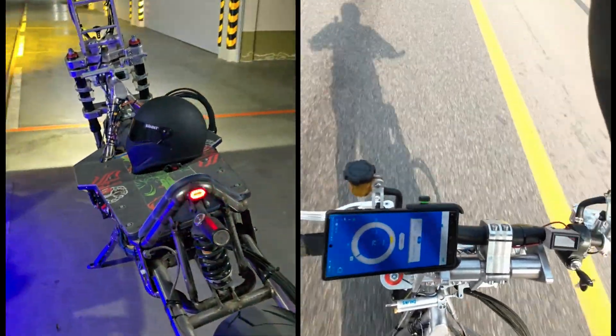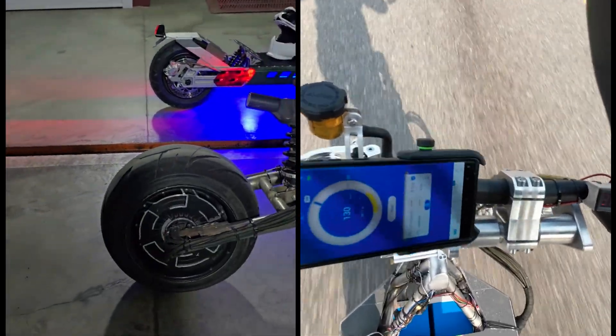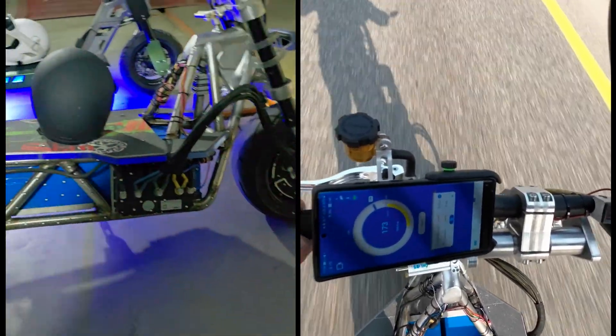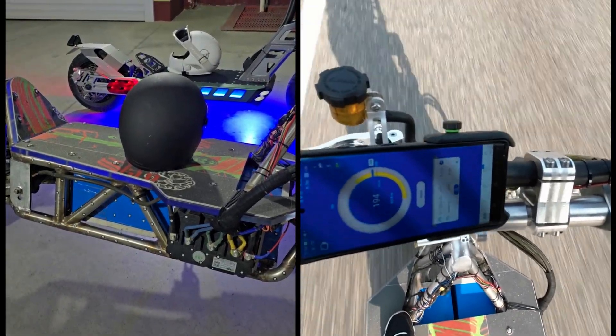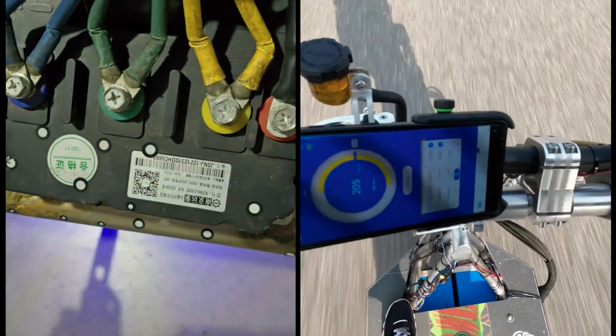Here are the specs of the scooters. Dual system, each massive hub 17 kilowatts rated. The battery is 13 kilowatts, 113-volt system. Controllers: dual Fire Driver, 800-amp maximum output. Super wide and long frame, and you can see these massive Fire Driver controllers sticking out on each side.